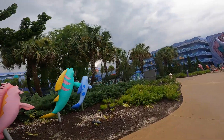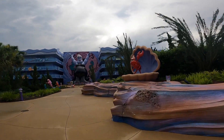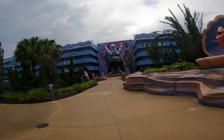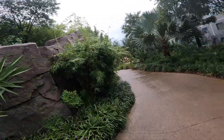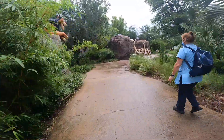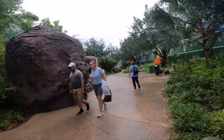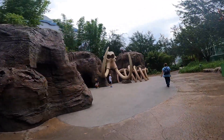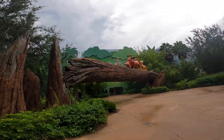There are basically four sections or lands in this resort. There's the Little Mermaid, which is the only building that is motel style with the outdoor hallways. In the Lion King section you feel like you're in a little bit of a jungle. You get to visit the Elephant Graveyard, see Pride Rock, and see some character statues like Rafiki, Zazu, and Scar.